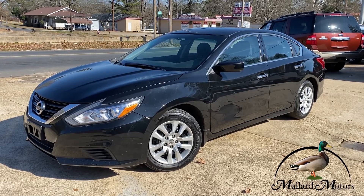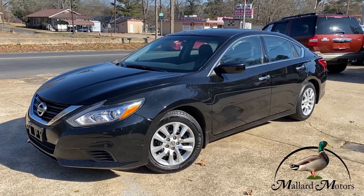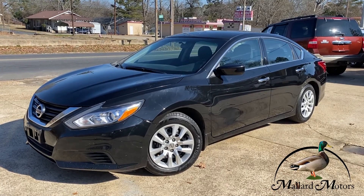Hey everybody, Isaac at Mallard Motors, home of the $100 credit challenge, where if we can't get your credit approved for a new auto loan, we give you $100 in cash.